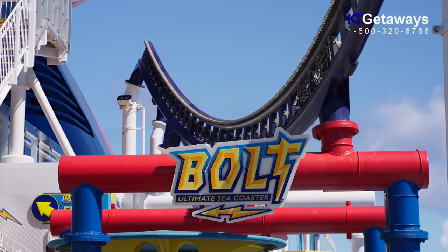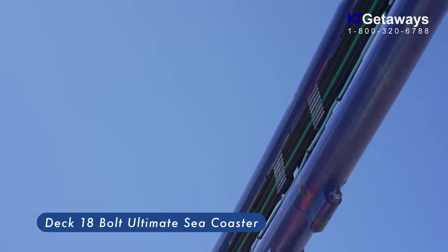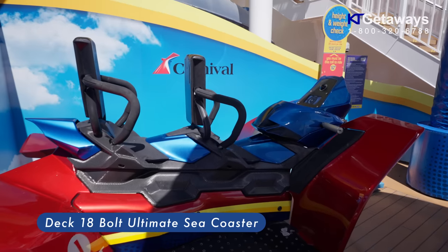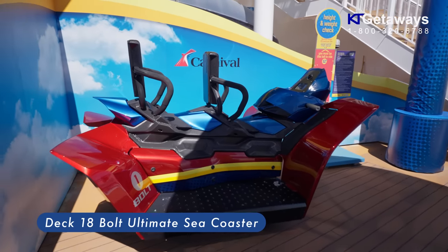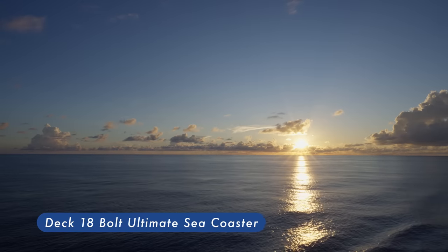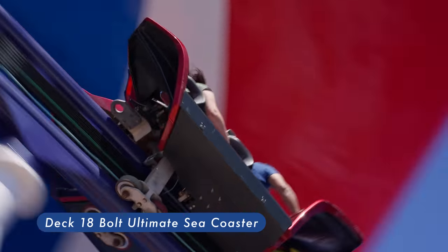This ship has the first roller coaster at sea — Bolt, the ultimate sea coaster. Strap in and zoom your motorcycle-style speed machine around an open-air course high above sea level, plus some amazing 360-degree ocean views. This ride isn't included and it will cost $15 per person.